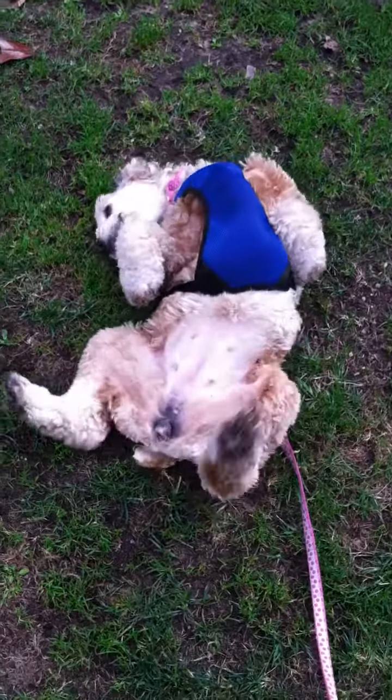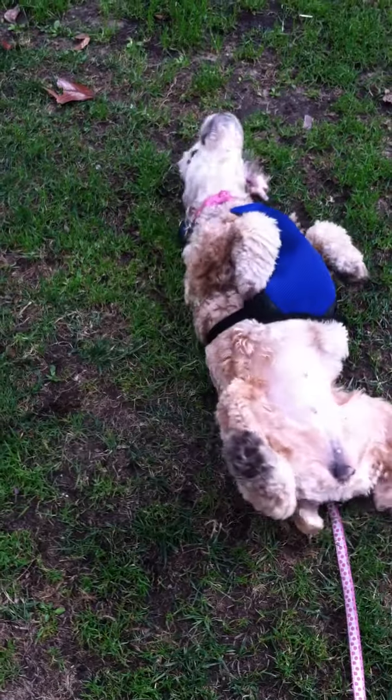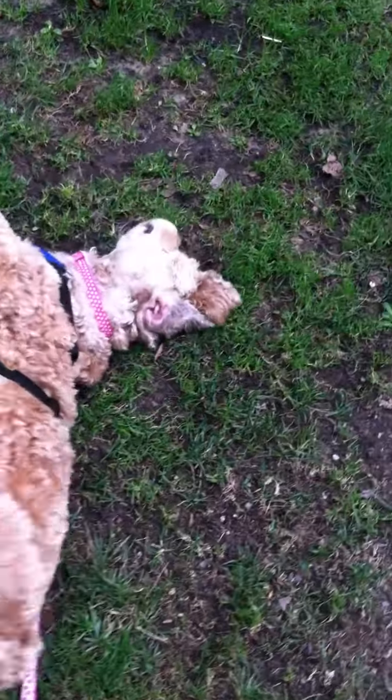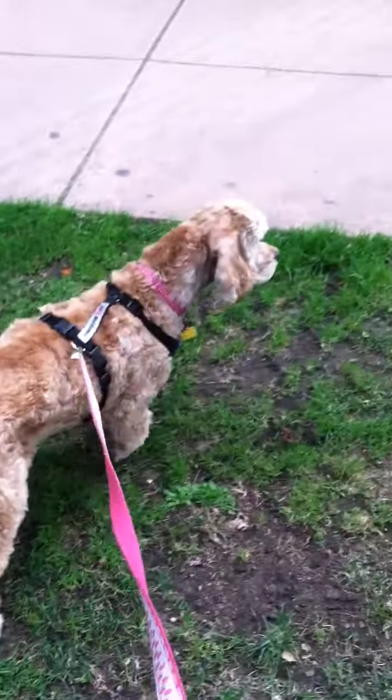Buffy is on her walk right now and what she really likes to do is for some reason rub herself on the grass. But what she doesn't know is the grass is actually really dirty. Buffy, what are you doing? Silly dog. Come on, let's go.